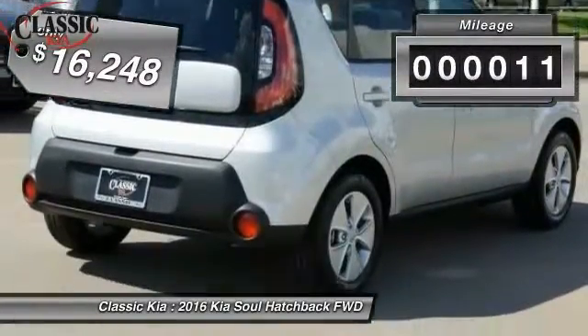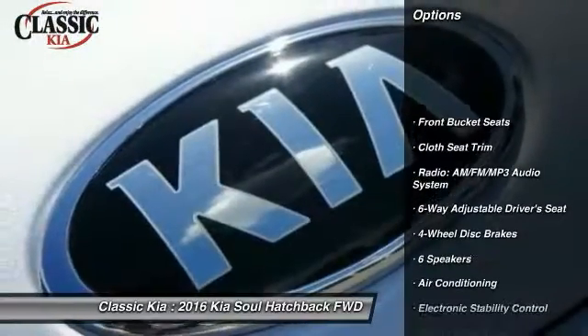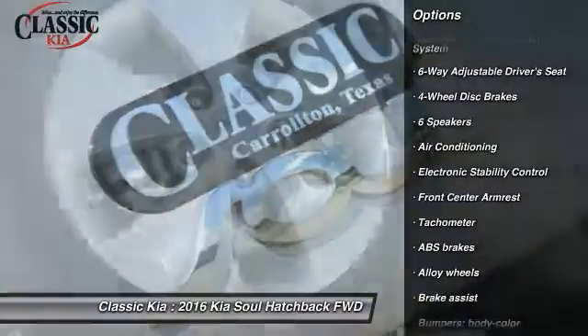This vehicle has less than 100 miles. Here are some of this vehicle's great options: traction control, dual airbags, power steering, alloy wheels, air conditioning.